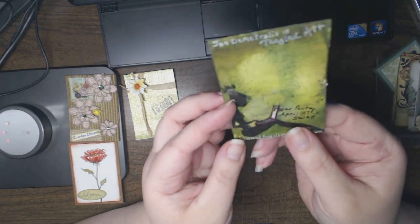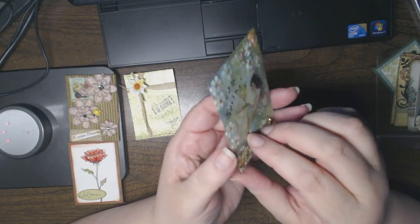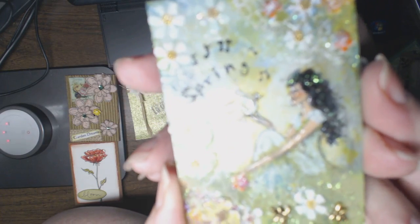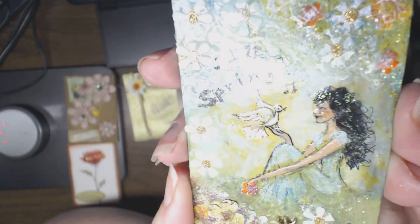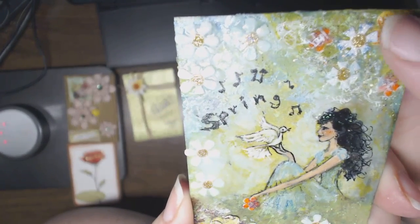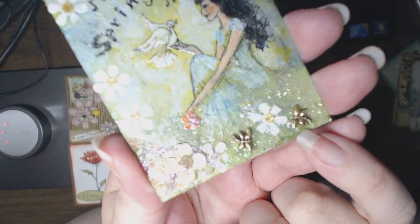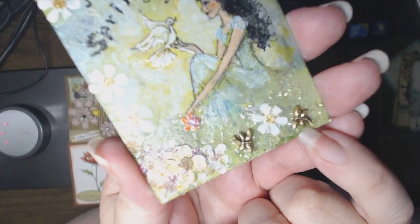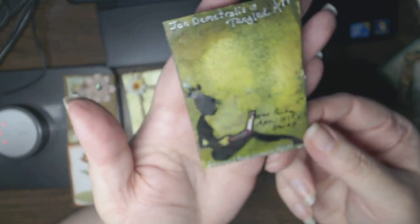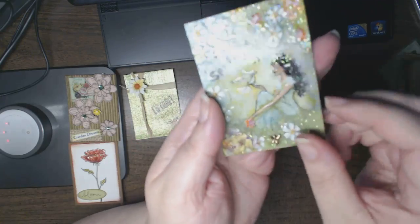This one is from Jan, a new participant. She has the most wonderful layering effect, and I believe she hand drew each of the cards — that's really cool. There's a lot of dimension on here, and look at the tiny itty-bitty little dragonfly charms. Really beautiful. Even the back is finished off.